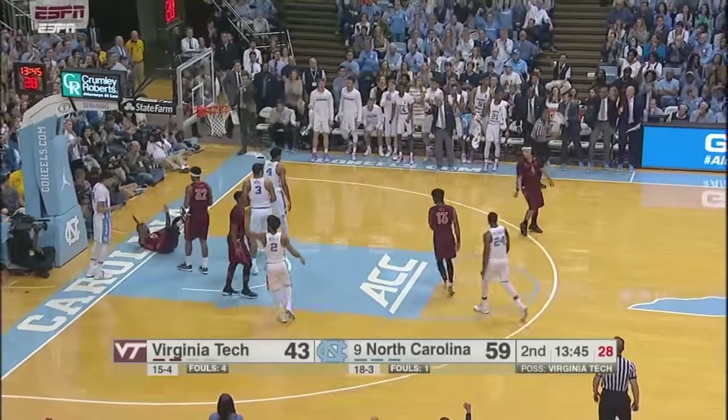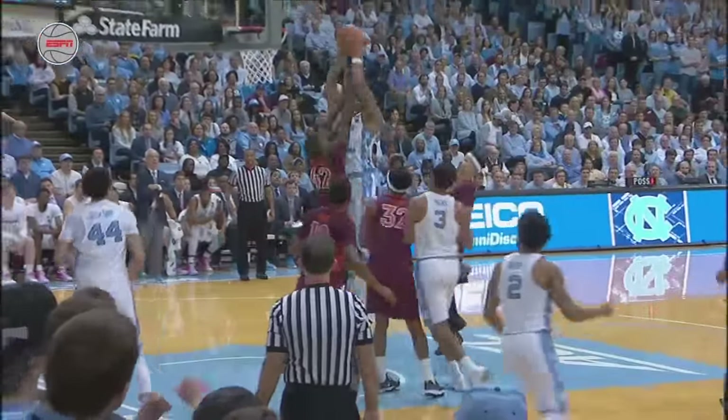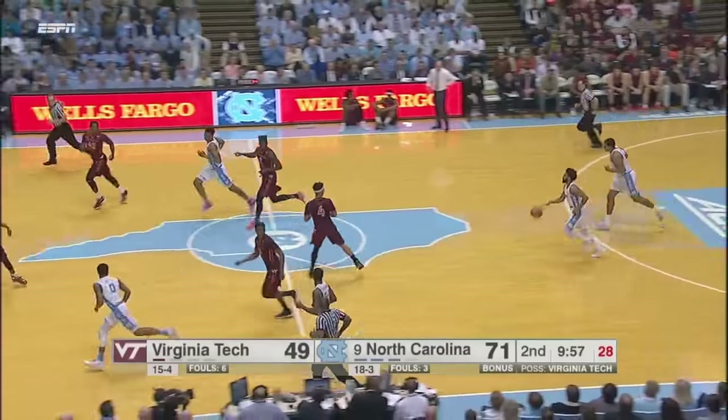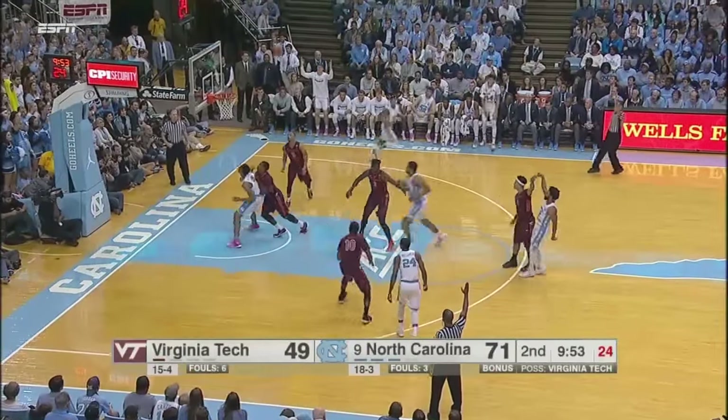Inbounds to a cutting Jackson. He finds Hicks in the paint for the layup and the foul. That was a nifty little inbounds play by the Heels — it hit the front iron first. Well, Meeks has just hit a ten-rebound threshold.